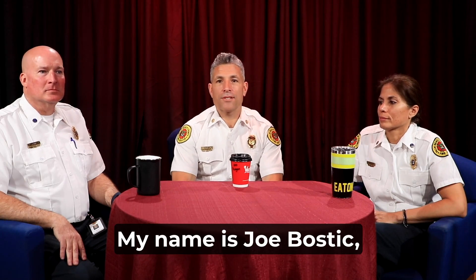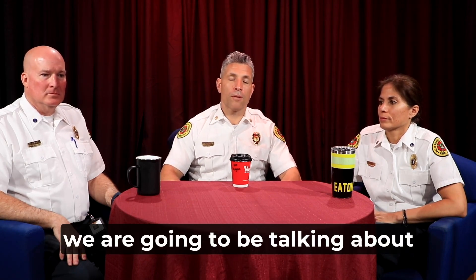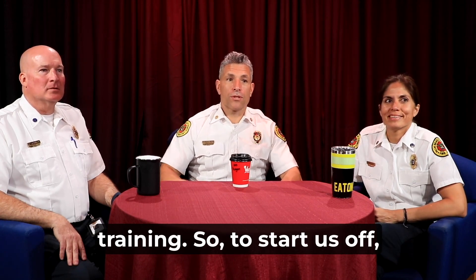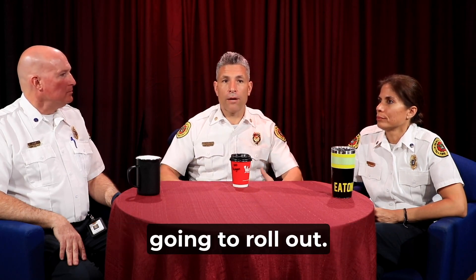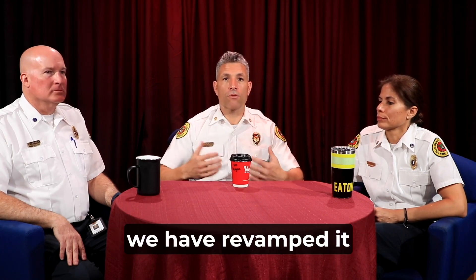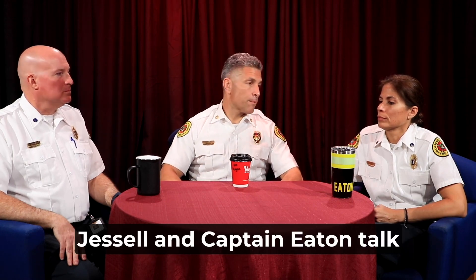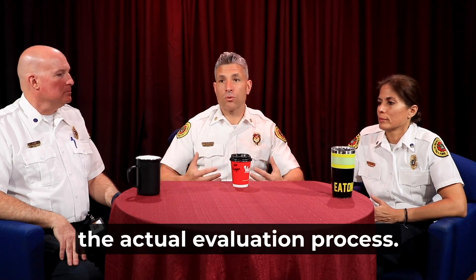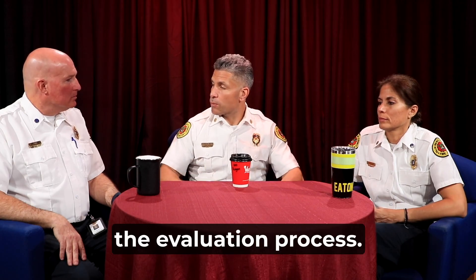Good morning. My name is Joe Bostic and on this episode of Coffee Talk, we are going to be talking about probationary recurrency training. To start us off, we're going to talk about the new process that we're going to roll out. Even though it's been an older process, we have revamped it a little bit, and we're going to have Captain Jessel and Captain Eaton talk about the changes. First, we're going to talk about the actual evaluation process. Captain Jessel, why don't you tell us about the evaluation process?